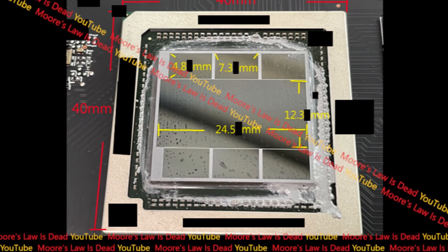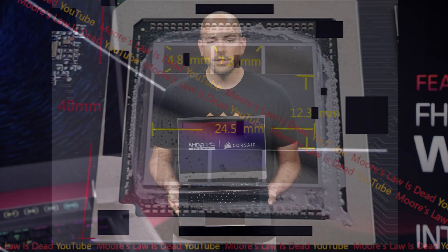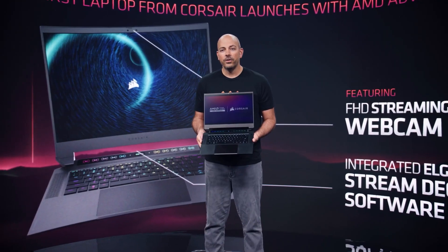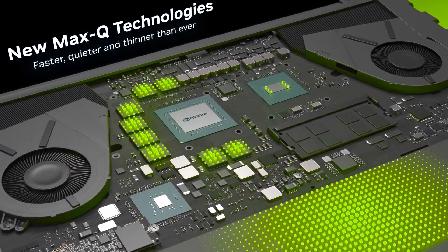One of the most interesting things to note is that if AMD can resize the Navi 31 to fit the size of Navi 32, it could possibly use it to make the RX 7900 XT for high-end gaming laptops, which could compete with RTX 4080 laptops.